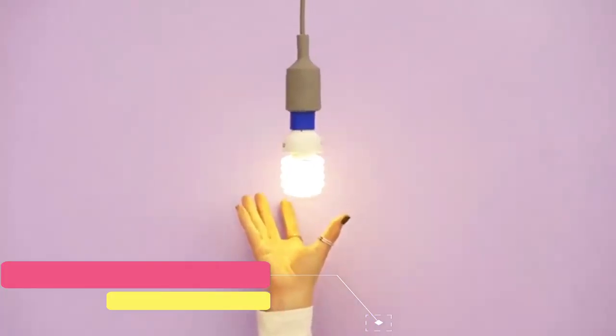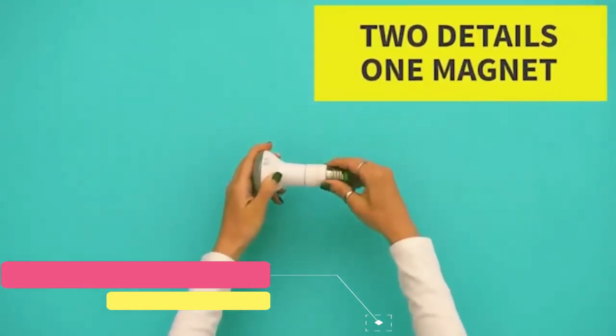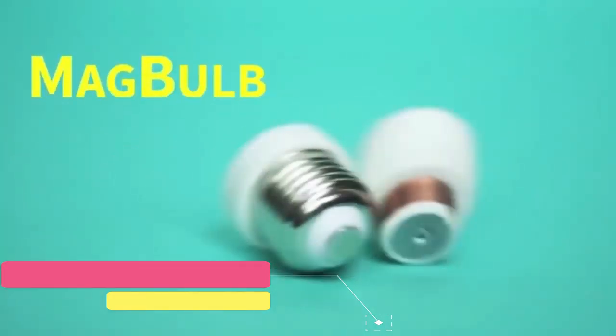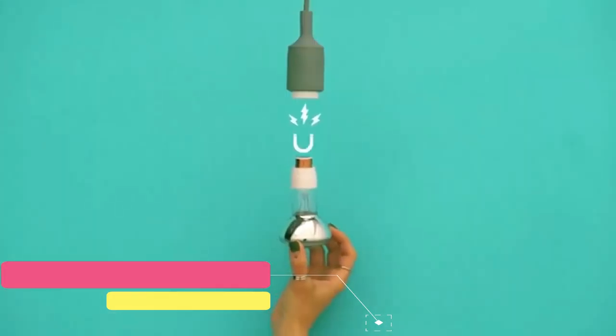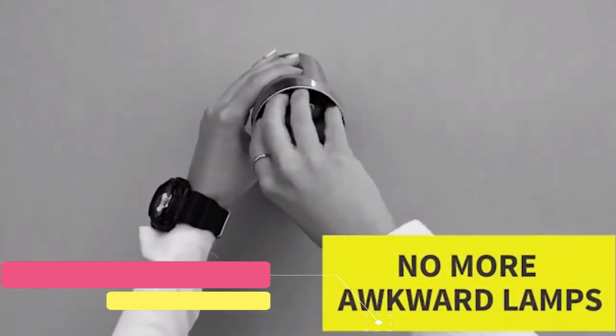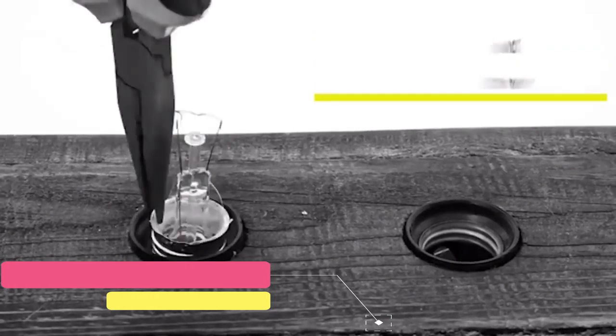Magbulb uses the same principle as magnetic adapters for charging devices. A base for the magnetic inlet is screwed into the lamp, while the other part is screwed into the base of the bulb, allowing you to put them together in a single movement. Thanks to the use of neodymium magnets and bronze connectors, the adapters provide reliable contact and are completely safe.